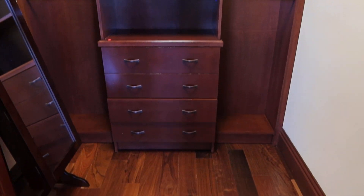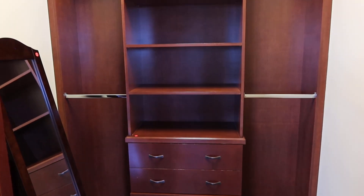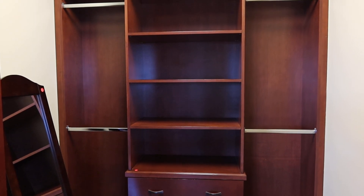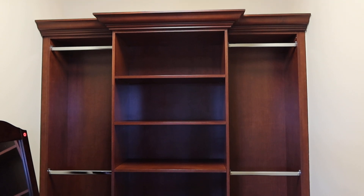Pretty much almost identical. It's got 1, 2, 3, 4 drawers and you can hand close left and right. So it's two sets of closets.